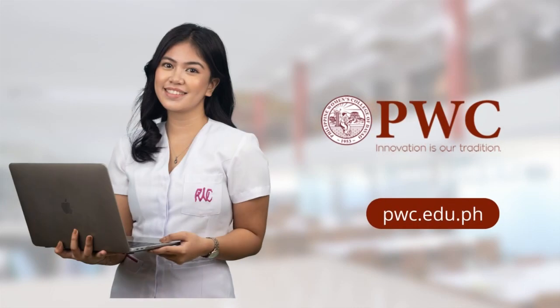For more info, visit our social media accounts. PWC — Innovations is our tradition.